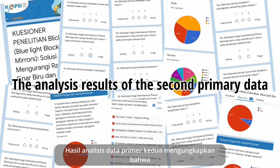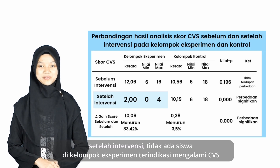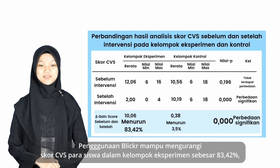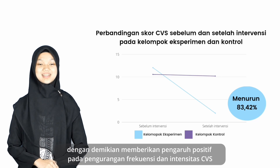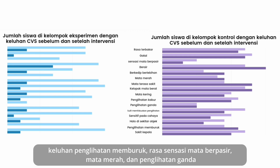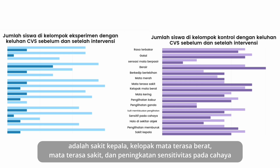The analysis results of the second primary data revealed that, after the intervention, none of the students in the experimental group were indicated to experience CVS. The use of Blicker was able to reduce the CVS scores of students in the experimental group by 83.42%, thus giving a positive effect on reducing the frequency and intensity of CVS. The chart illustrates that there were no more students in the experimental group experiencing symptoms of worsening eyesight, feeling a foreign body, red eyes, and double vision. The number of symptoms that declined greatly in frequency were headache, heavy eyelids, eye pain, and increased sensitivity to light.